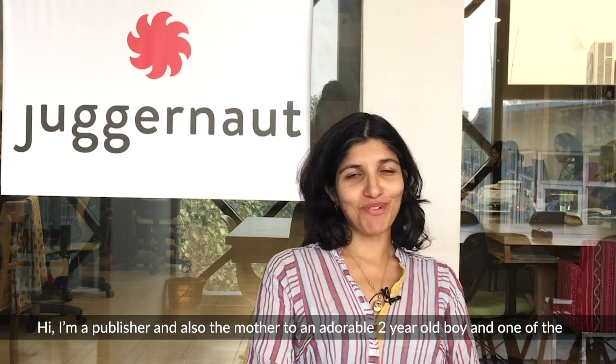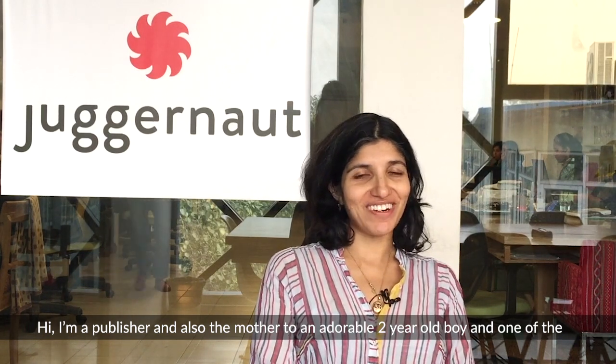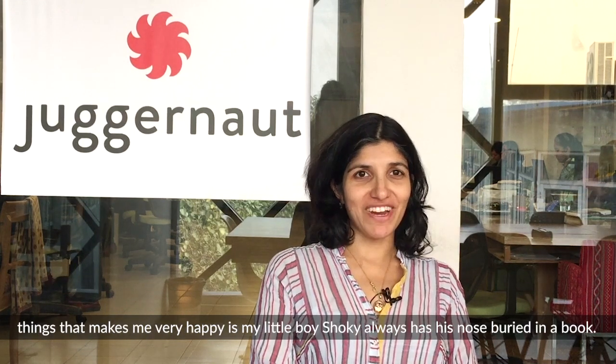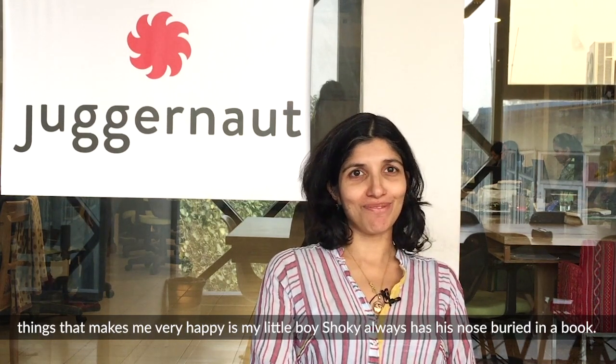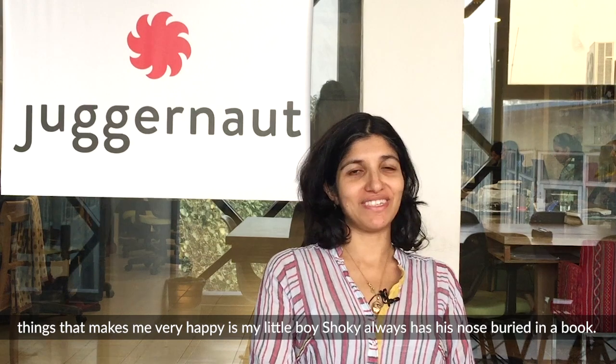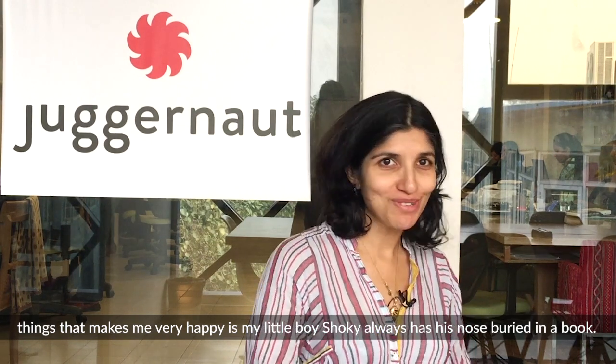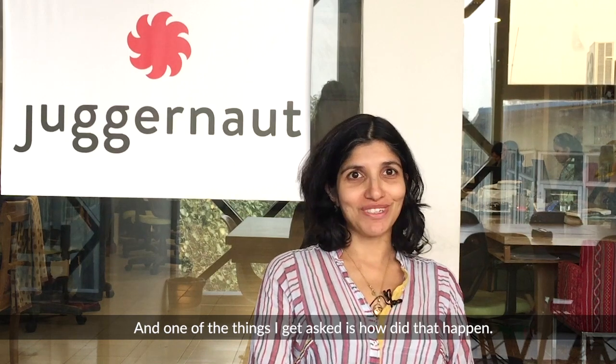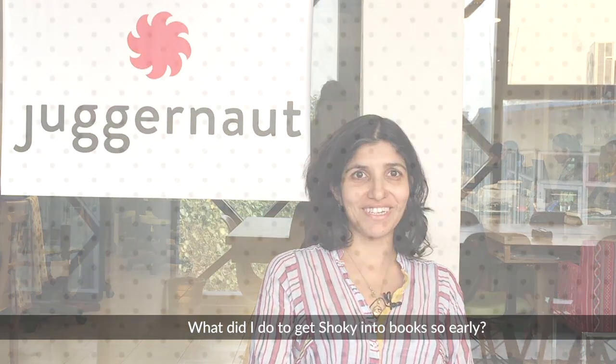Hi, I'm a publisher but I'm also mother of a very adorable two-year-old boy and one of the things that makes me very happy is that my little boy Shoki just loves reading books. He's always got his nose buried in a book and I get asked all the time: how did that happen? What did I do to get Shoki into books so early?